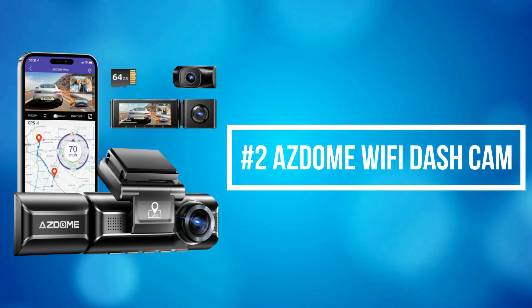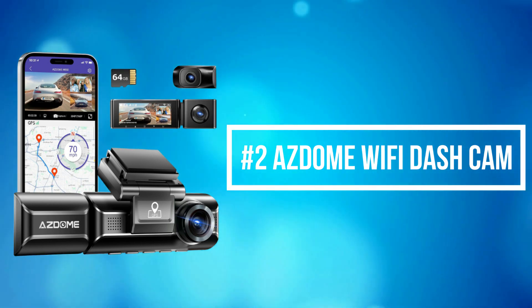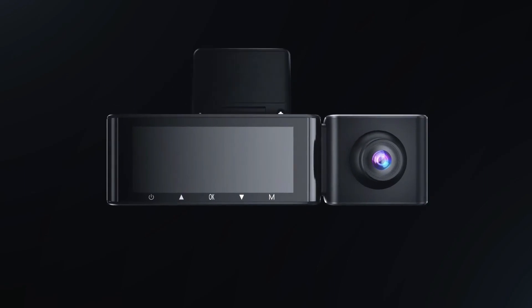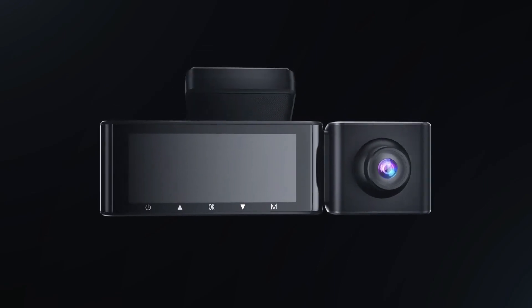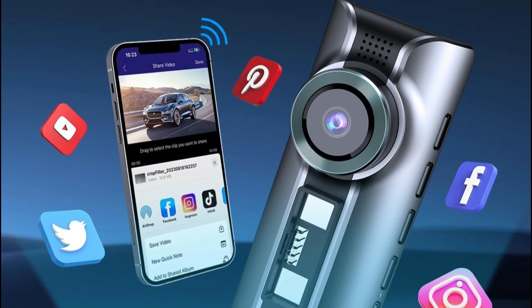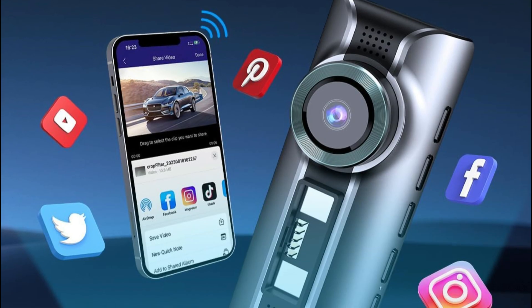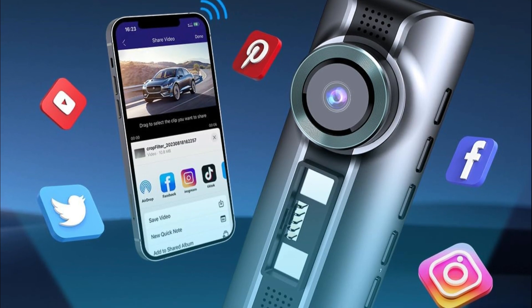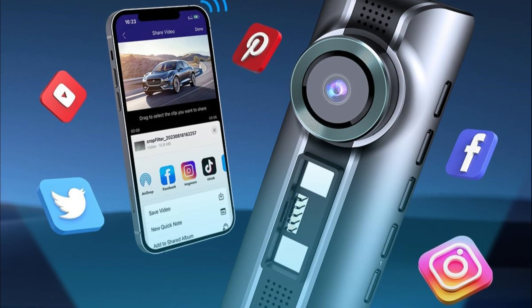At number 2 on the list is the Asdome Wi-Fi Dash Cam. The Asdome Wi-Fi Dash Cam is a reliable and feature-packed device that offers a seamless and user-friendly experience for capturing your journeys on the road. One of its standout features is the built-in Wi-Fi functionality, which allows easy connection to your smartphone for real-time video streaming and quick access to recorded footage.